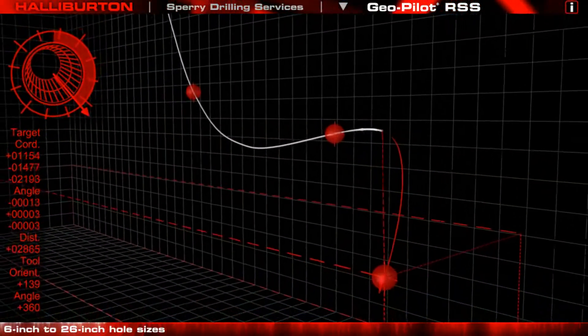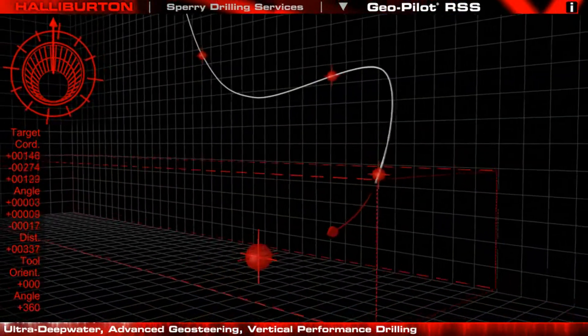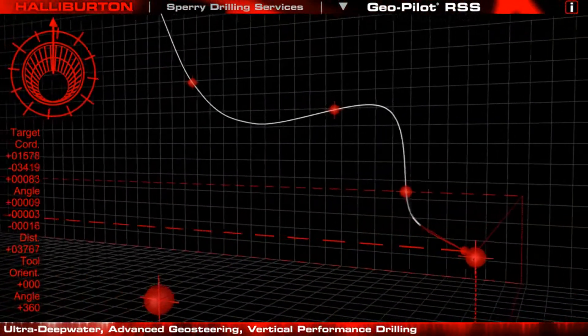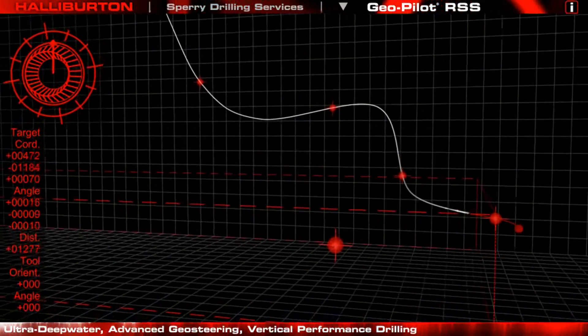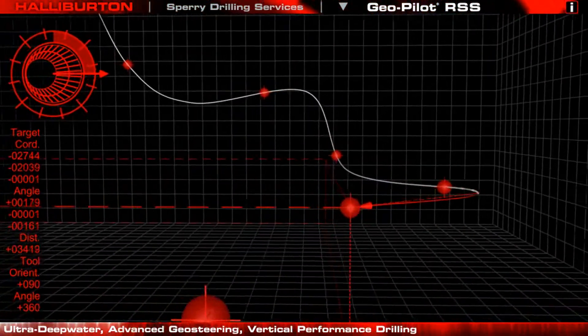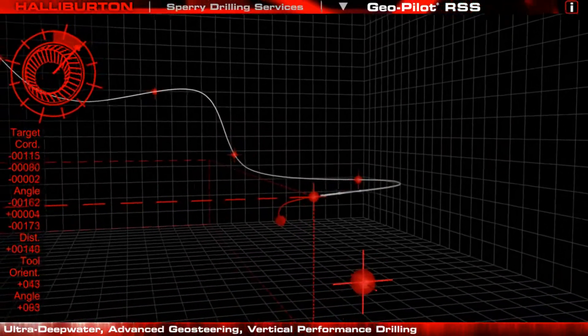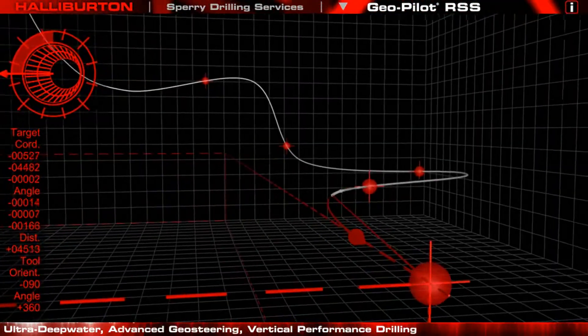Successful in a wide range of applications — from ultra-deep water to advanced geosteering to vertical performance drilling — the GeoPilot consistently rises to the challenge and reduces drilling time and cost. For maximum drilling efficiency and precise wellbore placement, look to the GeoPilot rotary steerable system.